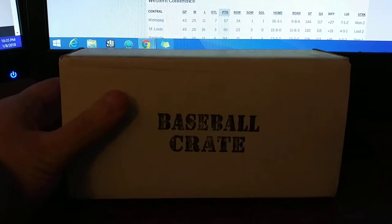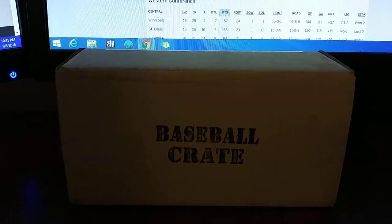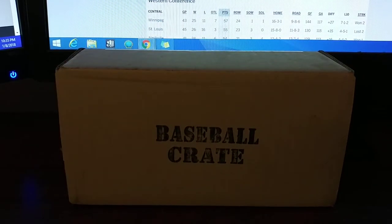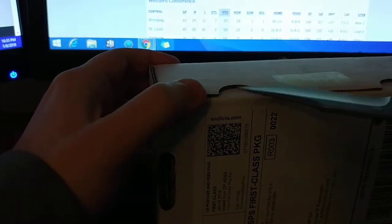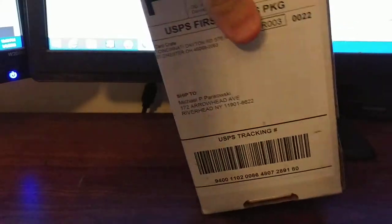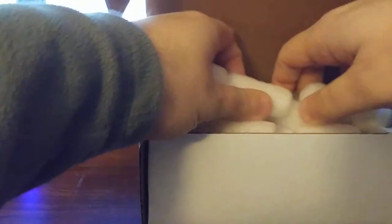Hey guys, back with another break. It's that time of the month — Baseball Card Crate time. This is the December 2017 card crate, just came today. Thanks again to Anthony and the team at cardcrate.com. If you're not familiar, it's $30 plus shipping — the usual monthly subscription. You get football, basketball, baseball, and some special crates for wrestling and Star Wars if you're interested in those.